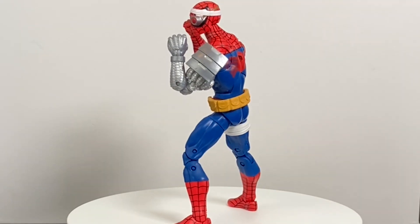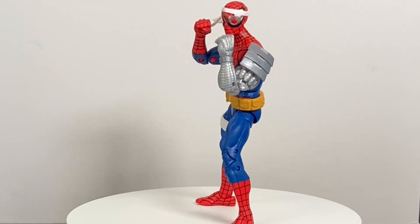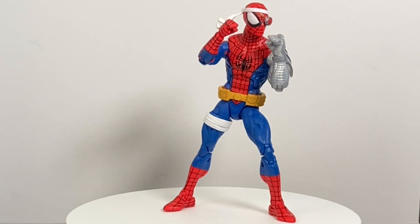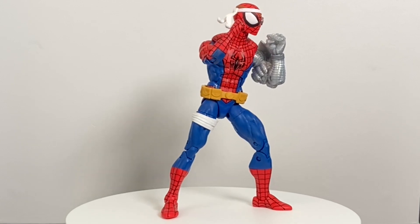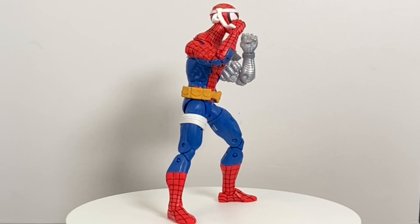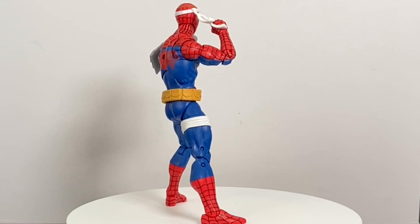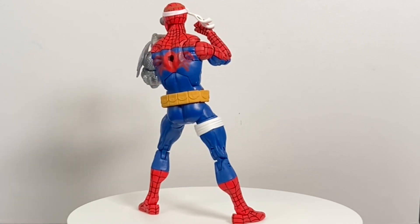If you watched my Marvel Legends top 10 countdown, this will probably come as no surprise. Coming in at number four is Cyborg Spider-Man — my favorite animated iteration of Spider-Man. Spider-Man being one of my favorite characters, this guy had to make the list and had to be pretty high up. This is an awesome representation. They put a little extra love and effort into it, which makes me think somebody at Hasbro really loves this version of Spider-Man as well.